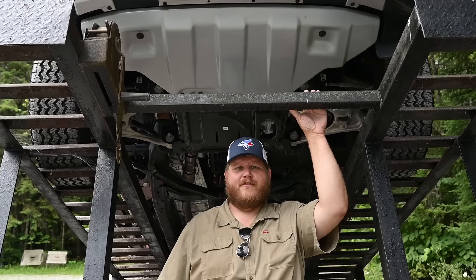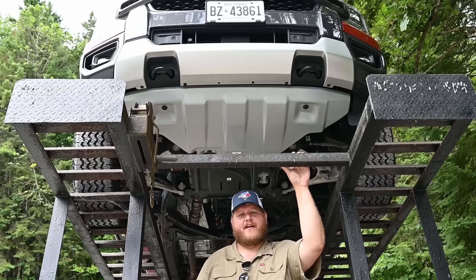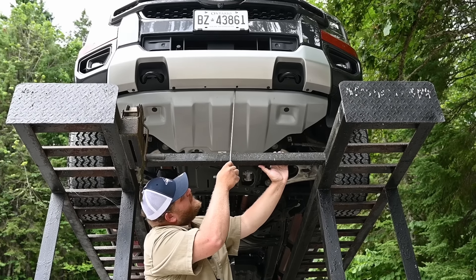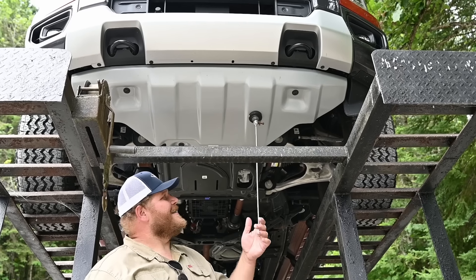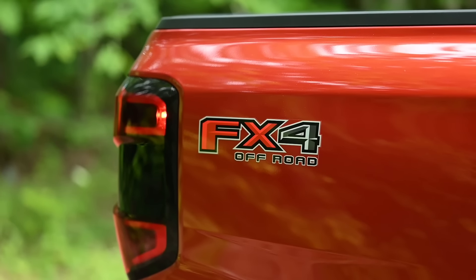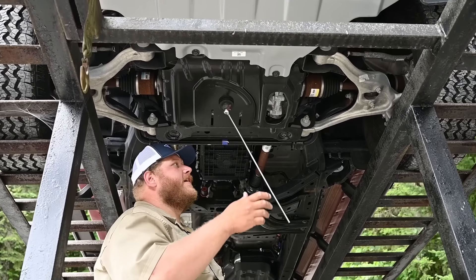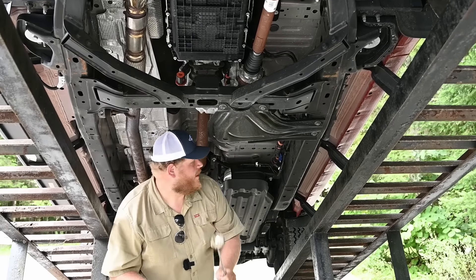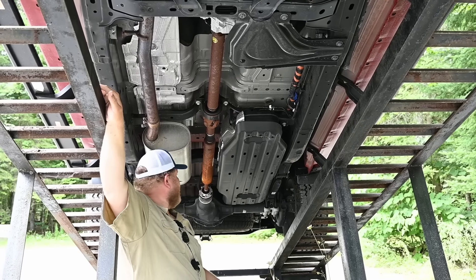Let's look underneath this Ranger. Up front there are nice big exposed tow hooks — easy to get to even if you're stuck somewhere. The bumper goes right into a skid plate, and my magnet confirms it's steel. This is an FX4-equipped truck, which is why we're getting so many skid plates. You get a front steel skid plate that overlaps with the next steel skid plate — all steel up front. Moving back there's a steel transfer case skid plate, and then a fuel tank skid plate, but that one is plastic.